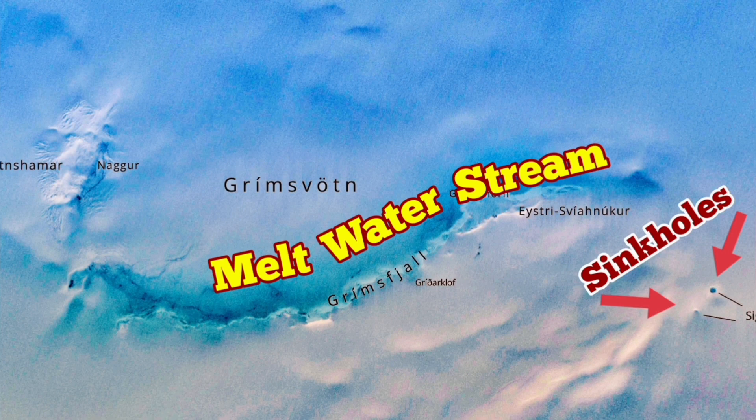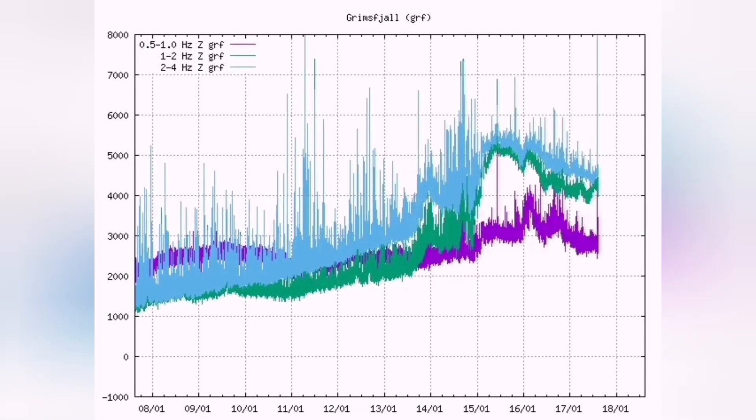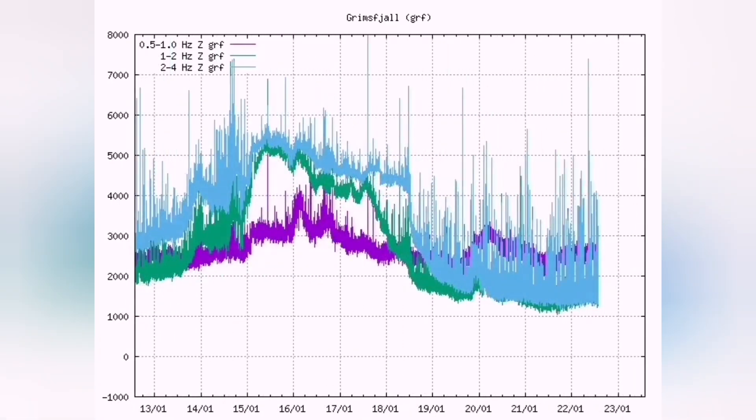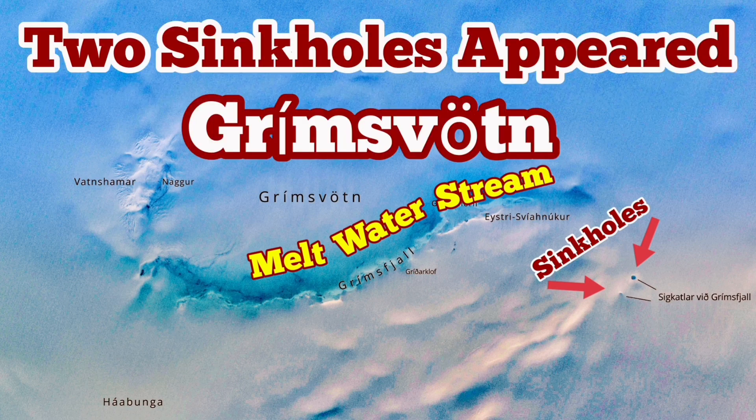And now this is the current situation. We had a rise, we had a melting of the water, and now it's going back to normal and rising again. So it's quite possible that we have something above the background level of earthquakes, and we may have an eruption.